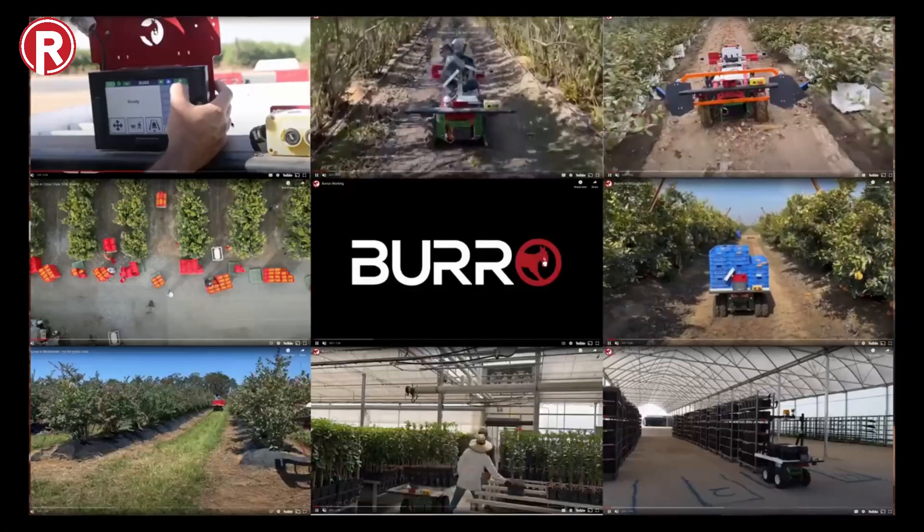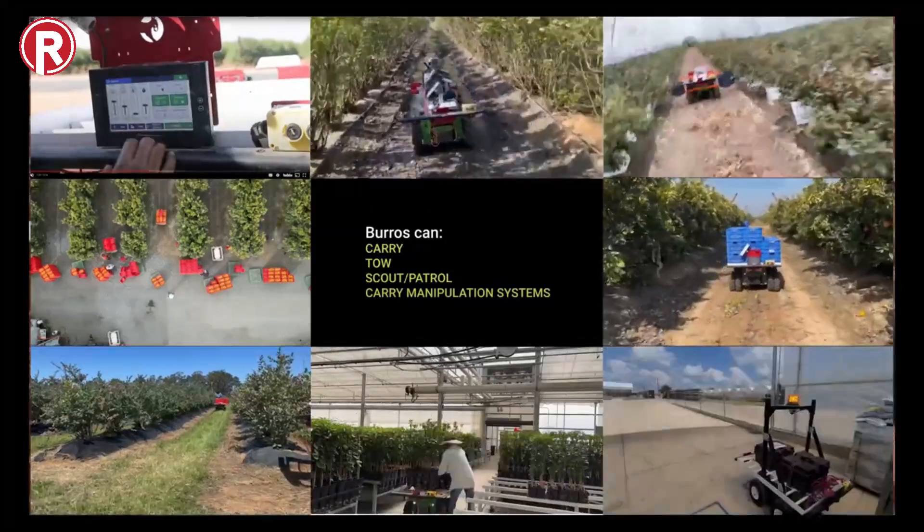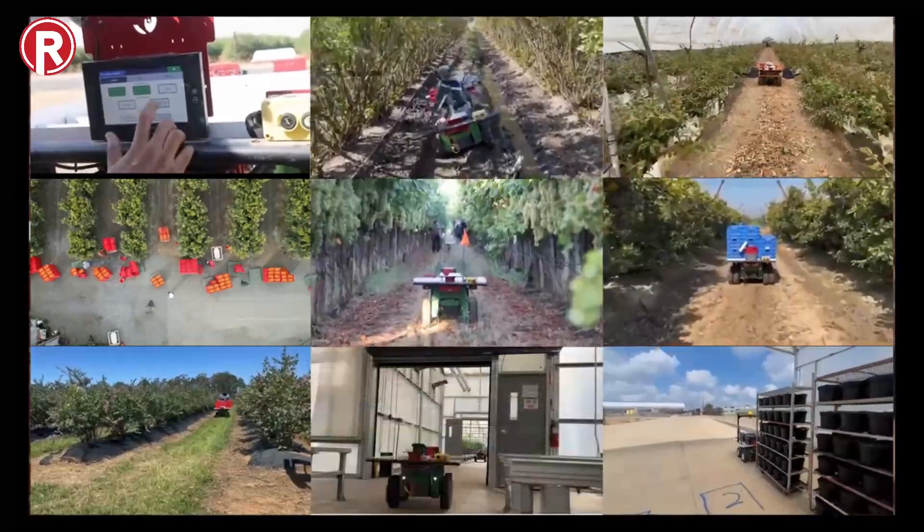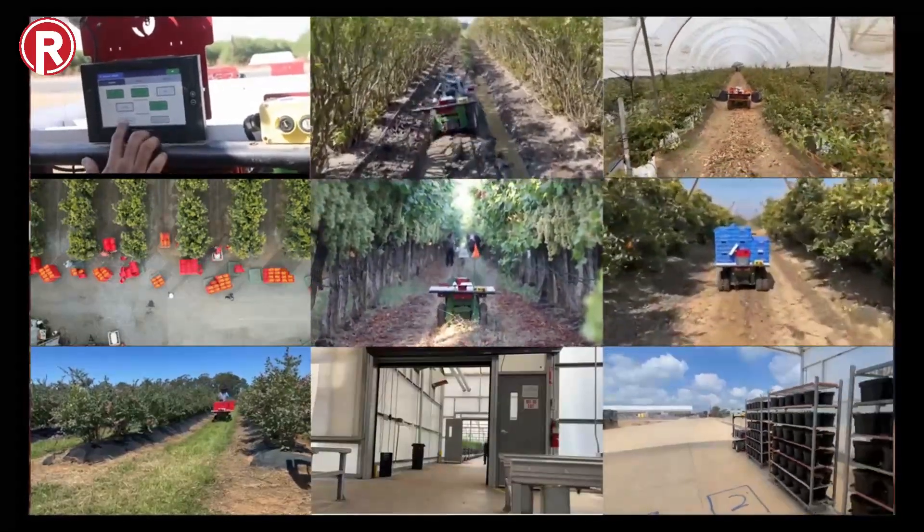Burrows are autonomous ground vehicles used to save labor in permanent crops. So think things like table grapes, blueberries, blackberries, and nurseries. And in those applications, mowing is very consistently a problem for our customer base.